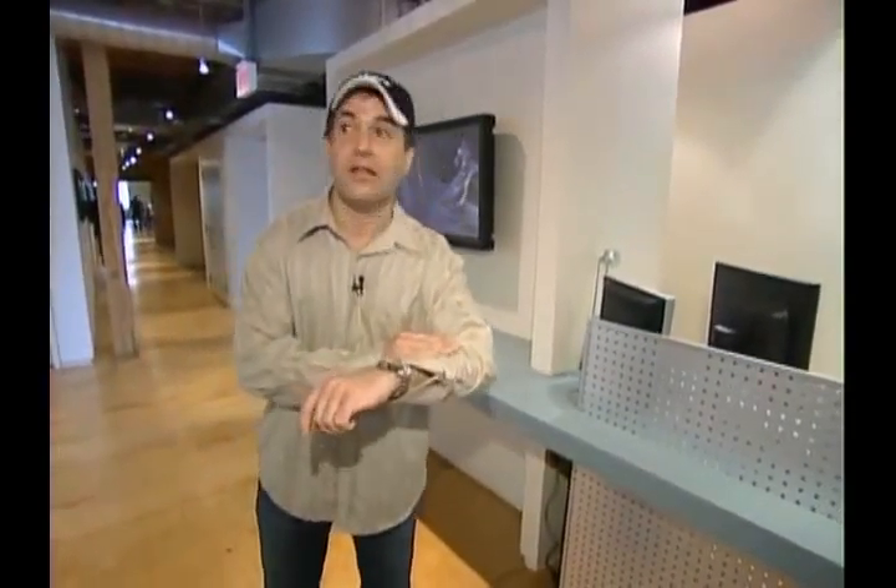So that's it — your tour of Starz Animation Toronto, the country's newest, coolest, state-of-the-art animation studio. Thanks for coming, guys.